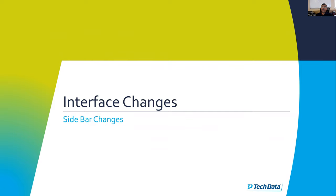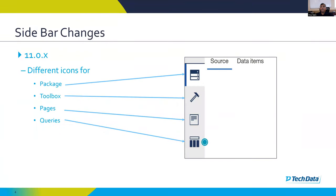From 10.2.2 to 11.0 was a big change, but from 11.0 to 11.1 there have also been changes — that is the main reason for this webinar. Fortunately, in version 11.1, IBM has almost brought back the grouping of properties and the look and feel of the user interface that was in 10.2.2, of course with a new arrangement. So in 11.0, the sidebar had different icons for the package, source toolbox, pages, and queries, taken from the 10.2.2 layout.